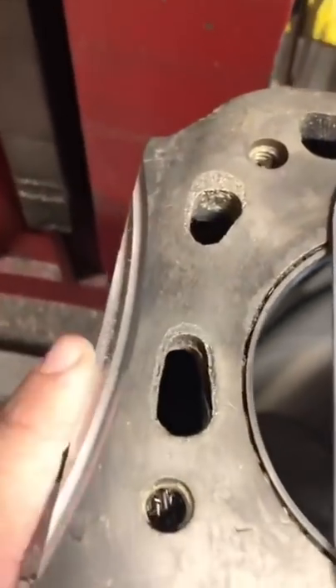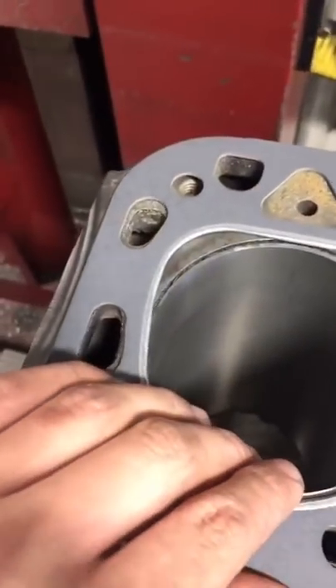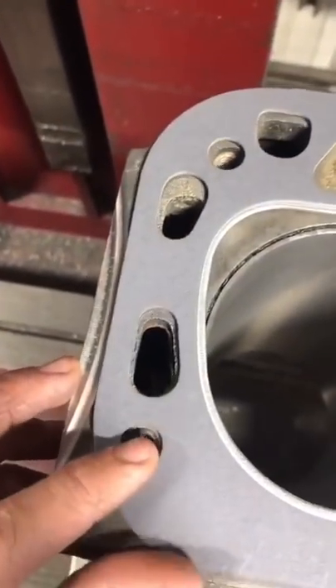Sometimes the mistakes are purely cosmetic, like when I almost trashed this Farmall H block, so you point it out to the customer even though it has no effect on performance or reliability. Mistakes do happen, but we try to avoid them as much as we can. And when they do happen, we're usually able to fix the mistake or we have to replace the part for the customer.